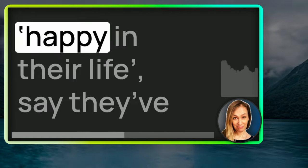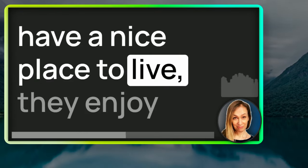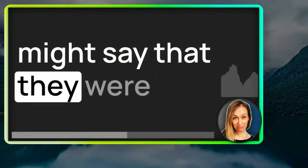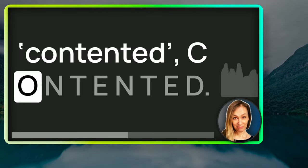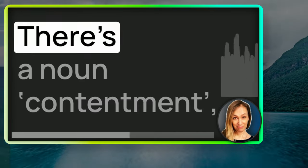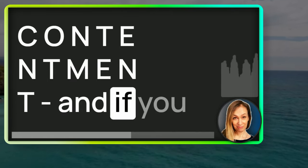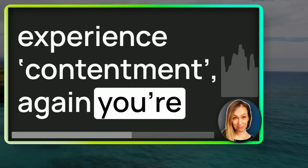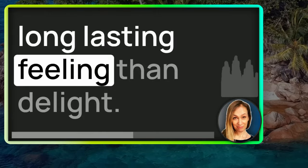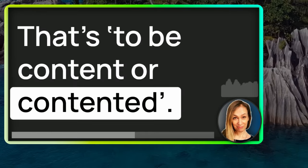If someone is more generally happy in their life — say they've got to the stage where they have a nice place to live, they enjoy their job, they've got a nice partner and family and enough money — we might say that they were contented: C-O-N-T-E-N-T-E-D. Content and contented mean roughly the same. There's a noun, contentment. If you experience contentment, you're satisfied — life is good. If you're contented, it's a more long-lasting feeling than delight; you're generally happy with your situation in life.